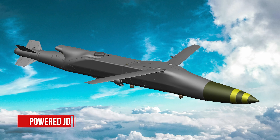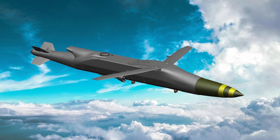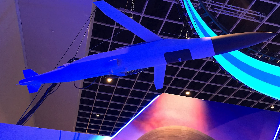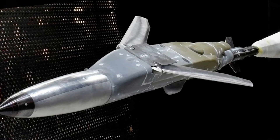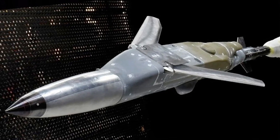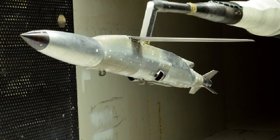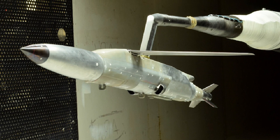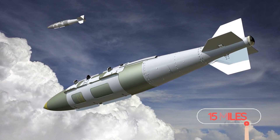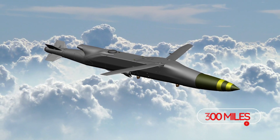A long-range version of the JDAM, called the Powered JDAM or P-JDAM, incorporates an engine to extend its range by 20 times compared to the conventional glide version. At its core, the P-JDAM consists of four key components: a Kratos TDI J-85 engine, a pair of pop-out wings, a main guidance package derived from the GPS-assisted inertial navigation system found on typical JDAMs, and a standard low-drag 500-pound class bomb as its warhead. The P-JDAM is effectively a small cruise missile. A standard wingless JDAM can glide around 15 miles, the JDAM ER can hit targets up to 45 miles away, and Boeing says the P-JDAM is expected to reach targets at least 300 miles away.